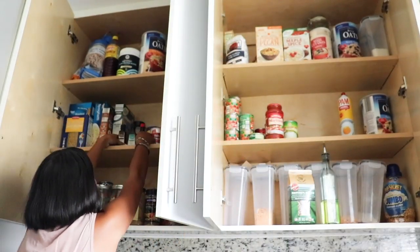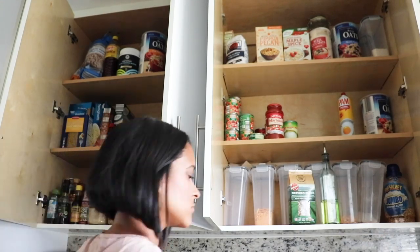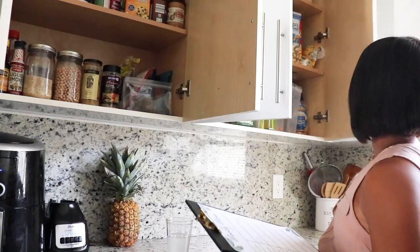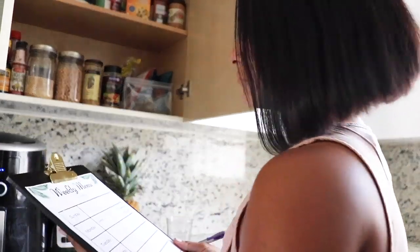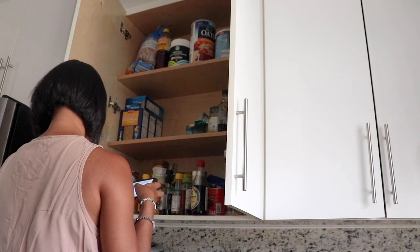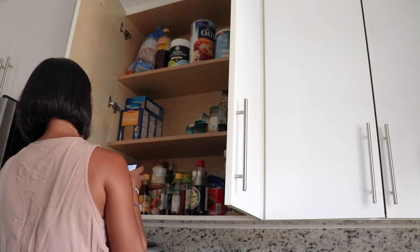Number three: once you have those meals planned out, you can start your grocery list according to what you're missing, and this is where having an organized pantry comes in handy because you know exactly what you already have. Going to the supermarket and buying doubles because you're unsure if you have it already or not is not very cost-efficient and can be very frustrating — trust me, I have done this a lot over the years.